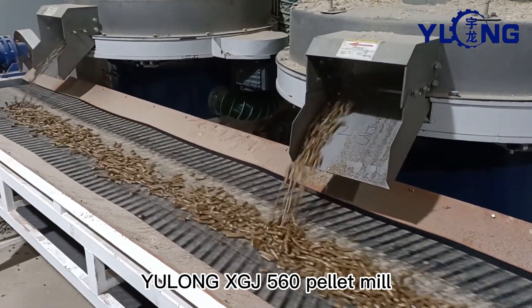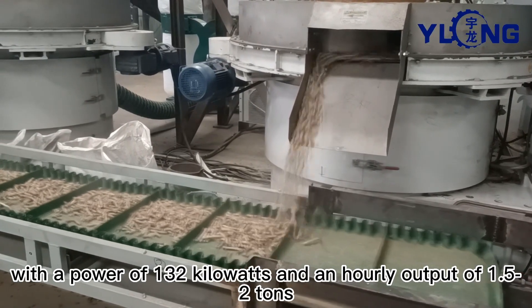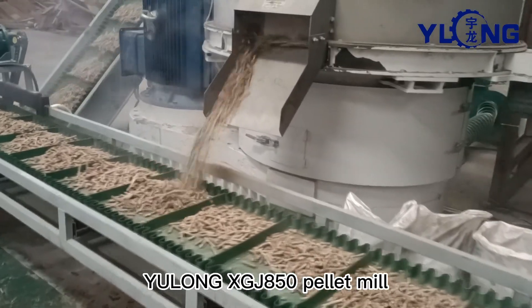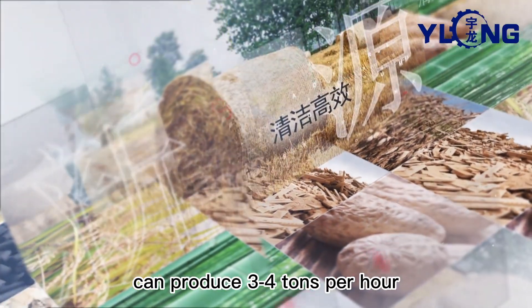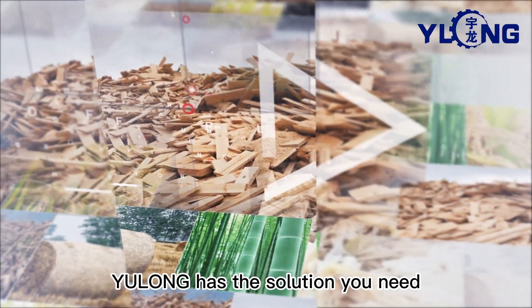The Yolong XGJ560 Pellet Mill has a power of 132 kW and an hourly output of 1.5 to 2 tonnes. The Yolong XGJ850 Pellet Mill, with a power of 250 kW, can produce 3 to 4 tonnes per hour. No matter what your material is, Yolong has the solution you need.